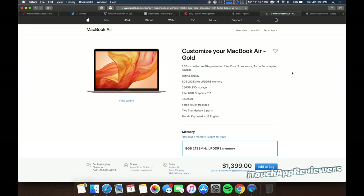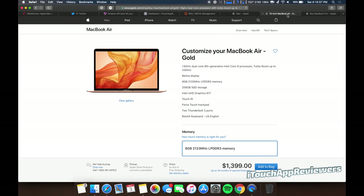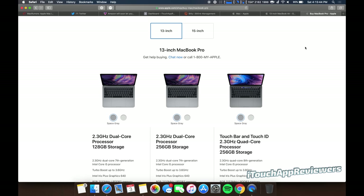Today's video is going to cover the MacBook Air versus the MacBook Pro — which one should you get, considering they've both recently been updated? You've got the brand new MacBook Air, and then the MacBook Pros, which have been out for just a couple months now. Which one is better for you?